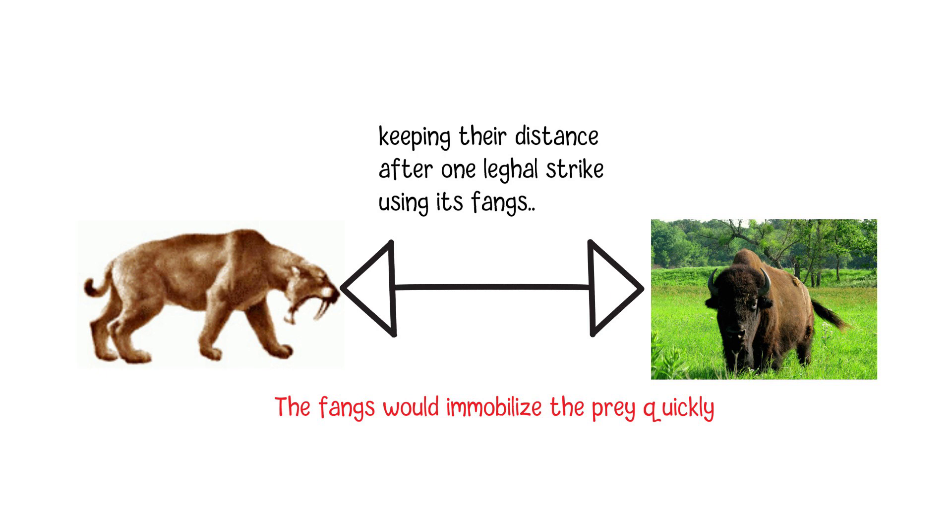As a result, while the exact behavior and hunting strategies of saber-toothed cats are still under research, their distinctive fangs were a key adaptation that enabled them to successfully carry out their hunting.